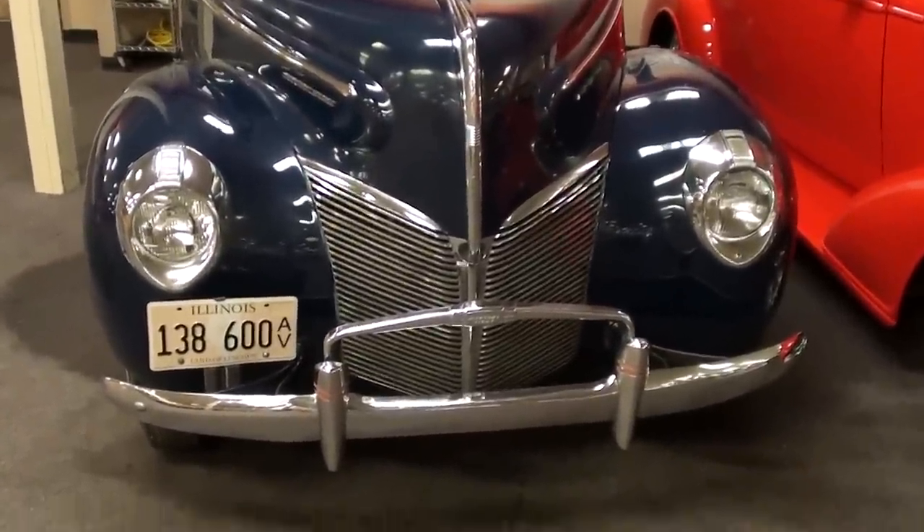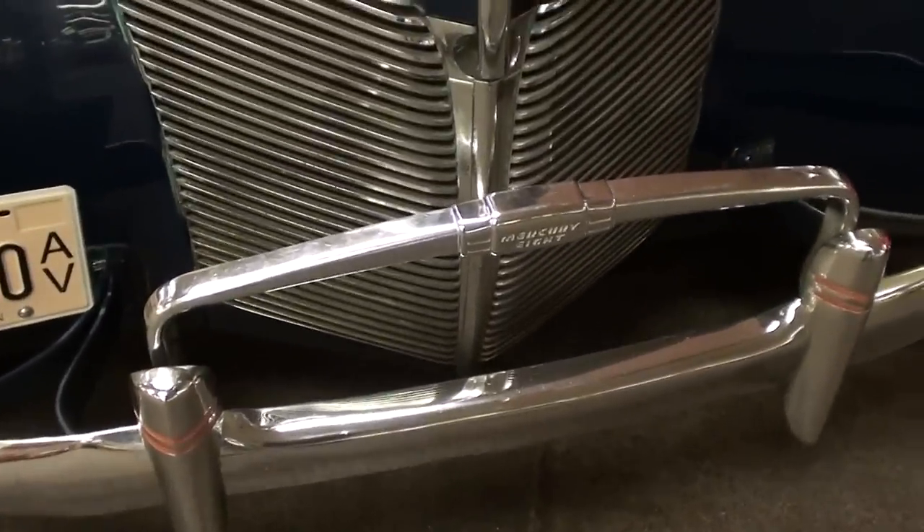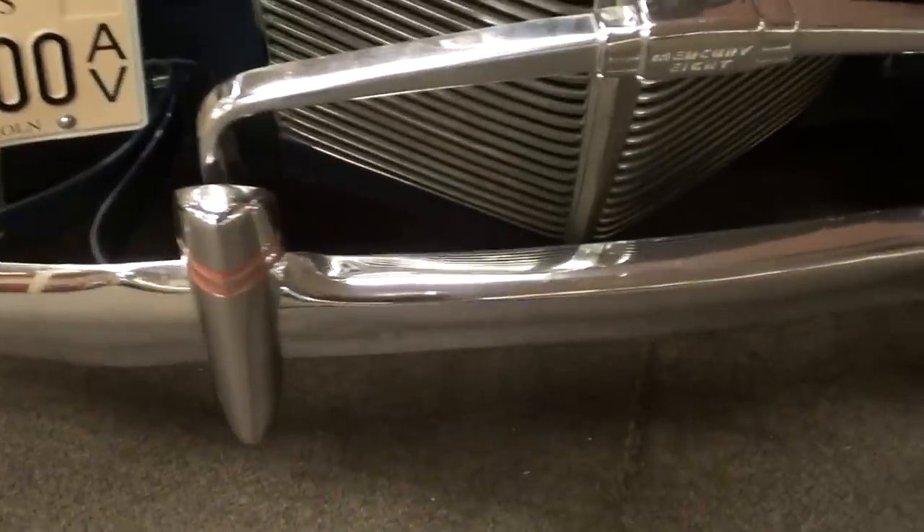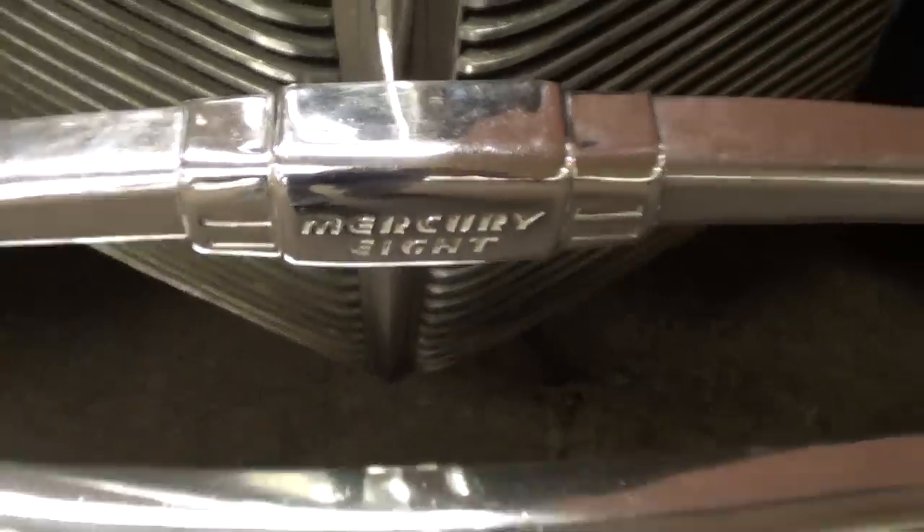You can see it has that famous 1940 Ford-style front end on it, very nice. This one has a unique grille style — very sharp. And you can see right here on the bumper it says Mercury 8.